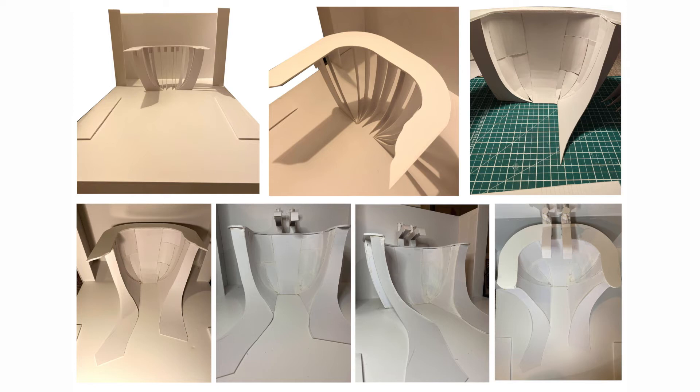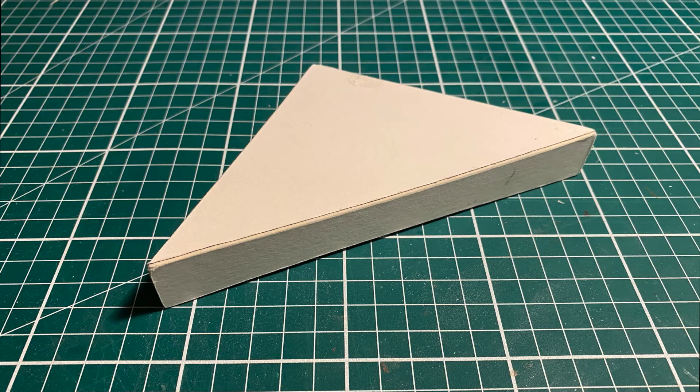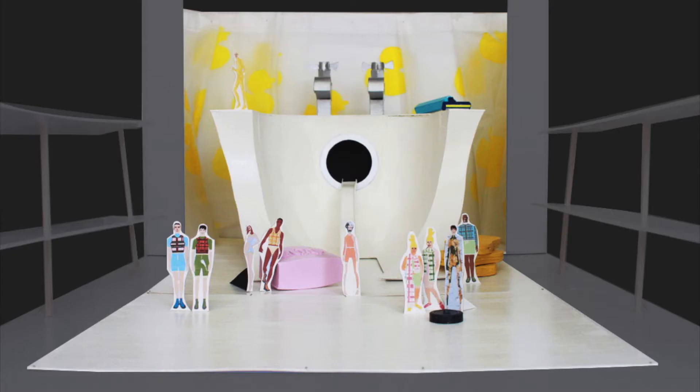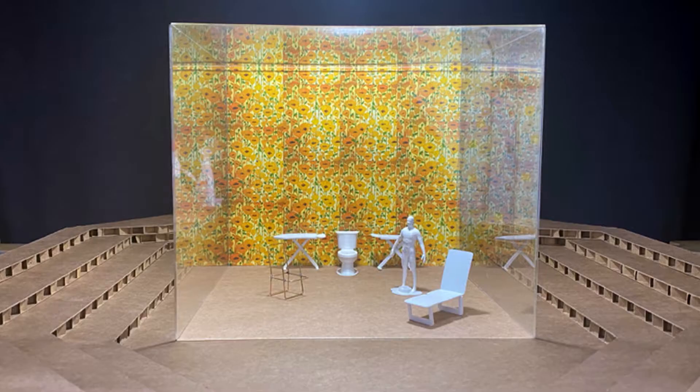Model making is probably one of the biggest skills that I've developed throughout the past three years — understanding scale, understanding space, environments, theatre spaces, what is a theatre space.